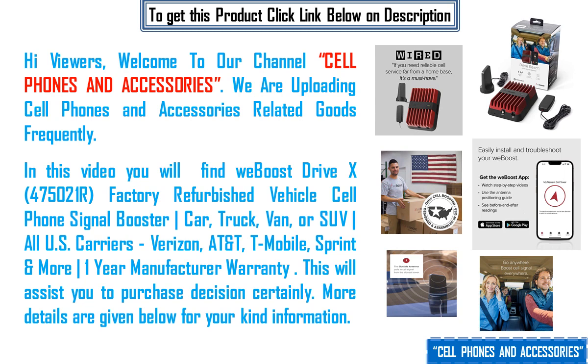In this video you will find the weBoost Drive X, 475021R, factory refurbished vehicle cell phone signal booster — car, truck, van, or SUV — supporting all US carriers: Verizon, AT&T, T-Mobile, Sprint and more. One year manufacturing warranty. This will assist you in your purchase decision certainly.